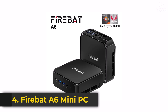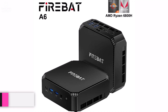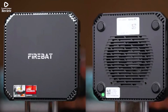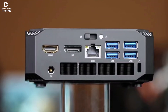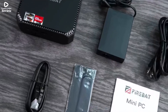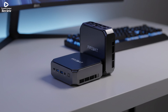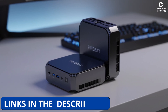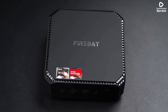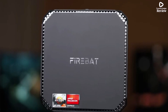Product number 4. The FireBat A6 Mini PC is a compact yet powerful desktop designed for everyday computing and home use. Equipped with the AMD R7-6800H processor featuring 8 cores and 16 threads with a base frequency of 3.2 GHz, it delivers smooth performance for multitasking, streaming, and light productivity tasks. The 16GB DDR5 RAM ensures fast and efficient operations, while the 512GB PCIe 3.0 SSD provides plenty of storage and quick boot-up times.